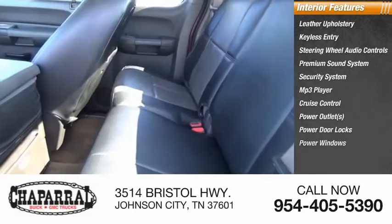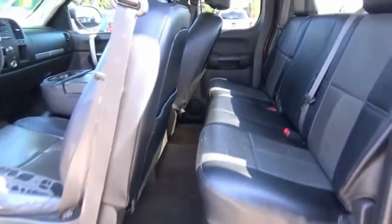The Chevy Silverado 1500 has the lowest cost of ownership of any full-size pickup. Come take a test drive today.